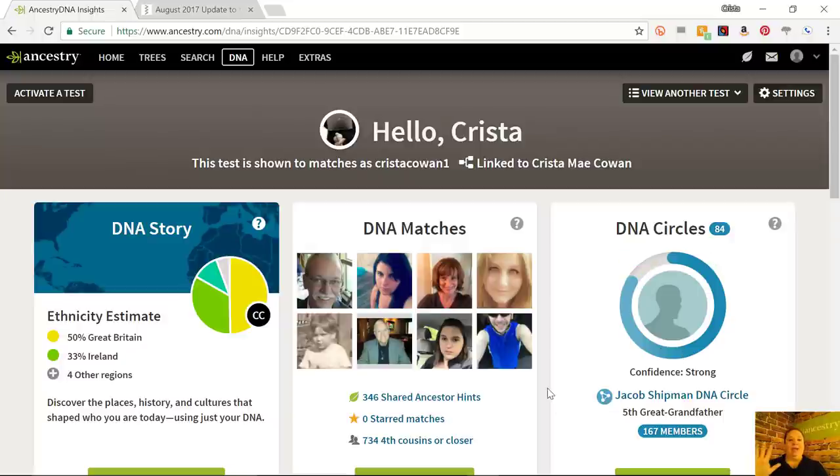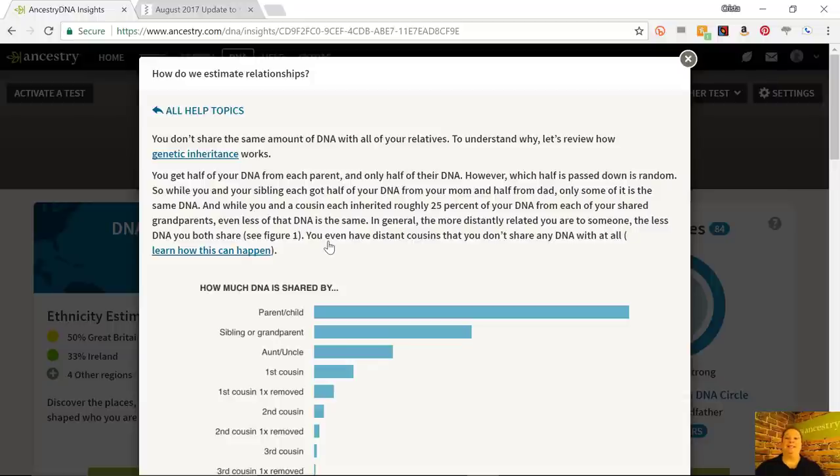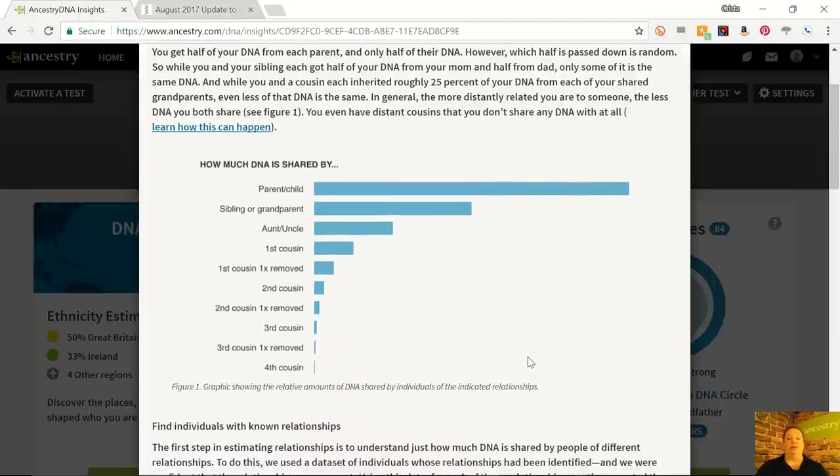On every page on AncestryDNA — your DNA story, which is your ethnicity estimate and your genetic communities, your DNA matches, and your DNA circles if you have any — you're going to have a little question mark in the top corner of the card. I want you to click on that and spend time with some of this help material. It is so useful. It's very simple information from the AncestryDNA science team that explains how DNA works. I've also done an entire video about DNA inheritance and how genetic inheritance is random and how that determines how you're going to come out connected to your matches.